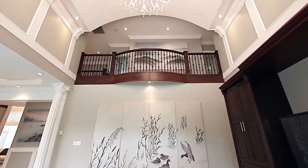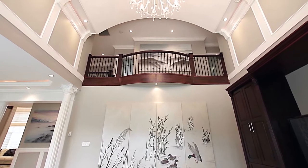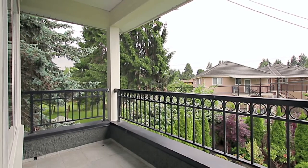Continuing down the hall, you get to enjoy the view down into your family room. Along the way, you will find three bedrooms, one of which has a private covered balcony overlooking the backyard.